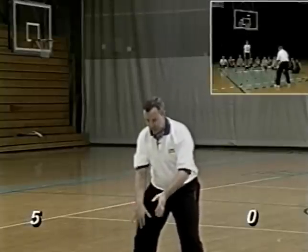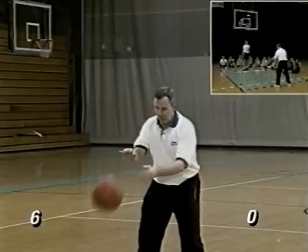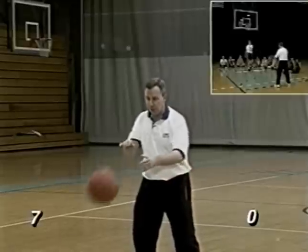There are a couple of stories that have kind of influenced this presentation. They point out the importance of free throws and what free throws mean at the end of big basketball games.